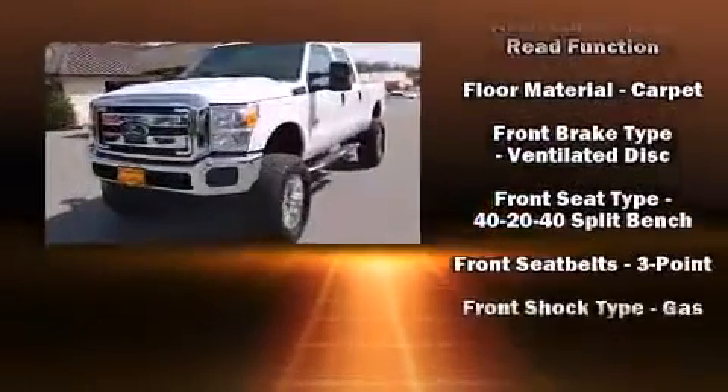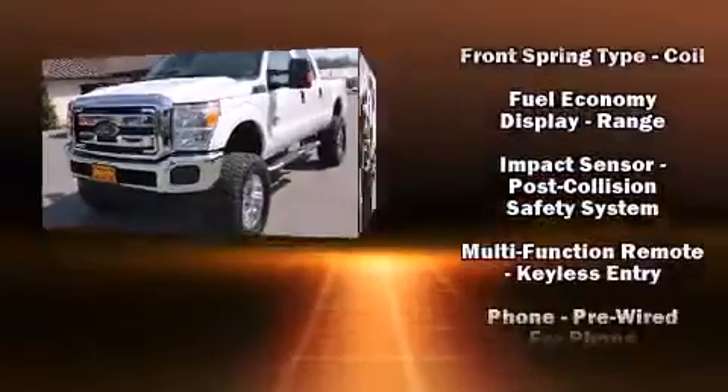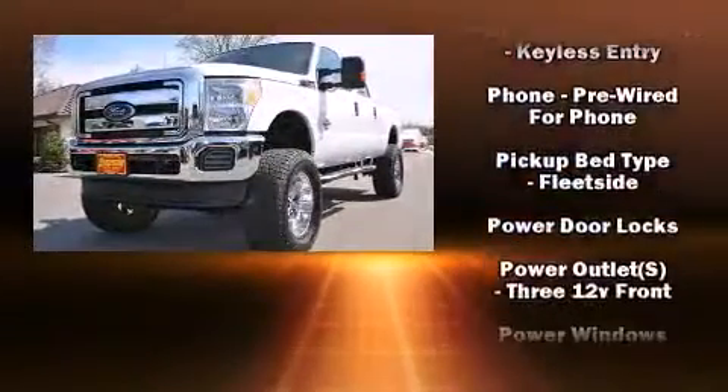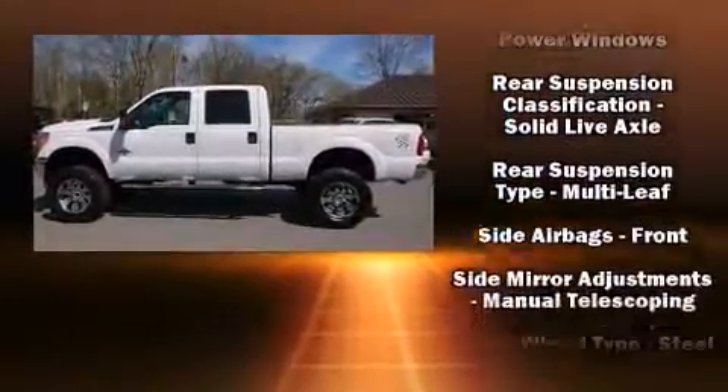Top features include a split folding rear seat, front and rear reading lights, a tachometer, variably intermittent wipers, an outside temperature display, a trailer hitch, and much more.